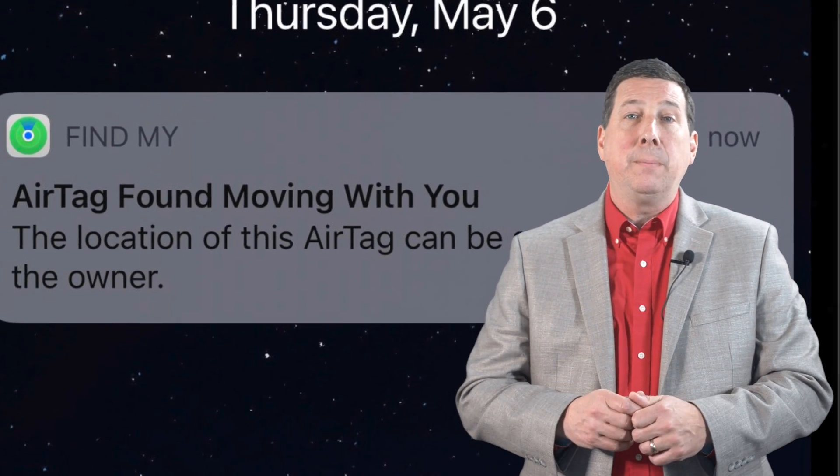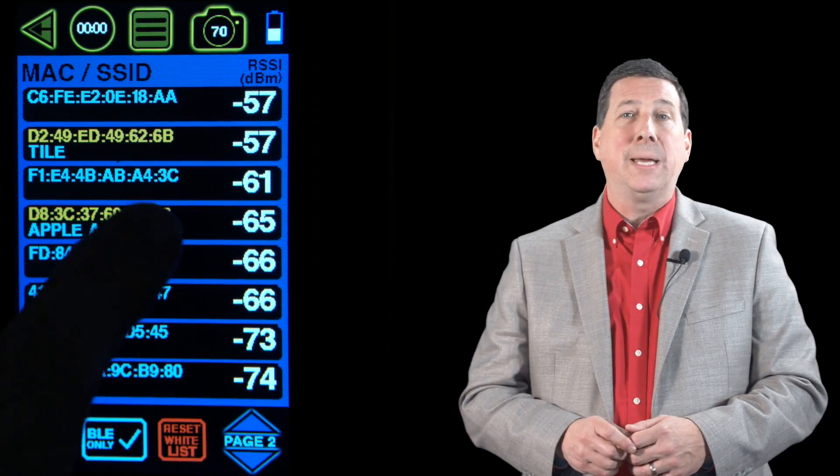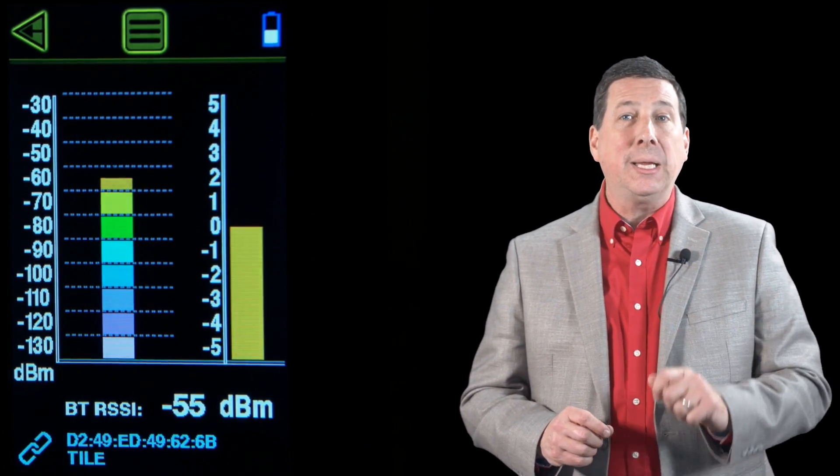No more waiting hours or even days for phone alerts that you've been stalked or tracked by an unknown tracker. Yorkie Pro is able to detect nearby hidden trackers quickly and efficiently. Contact your BVS sales engineer for more details.